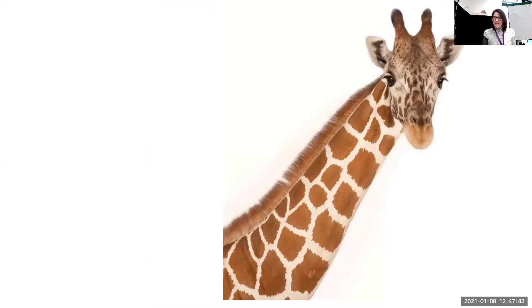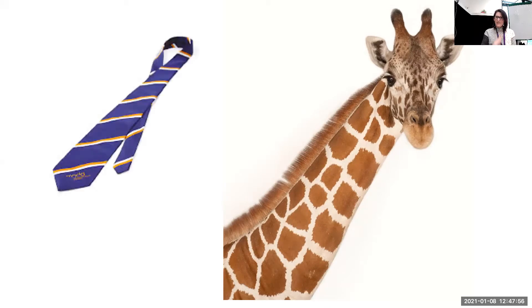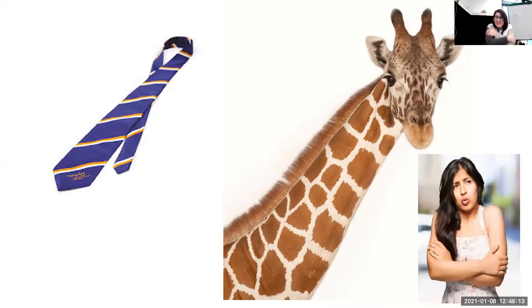The first animal he meets is a giraffe. So what does the giant give the giraffe? Shall we see whether you're right? He gave him his tie. That's a bit of a funny thing to give a giraffe, isn't it? Why would a giraffe need a tie? Because he was cold, wasn't he? The giraffe was so cold because his neck is so long. So you could use a lovely sentence and say: the giant gave the giraffe his tie because he was cold.